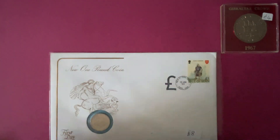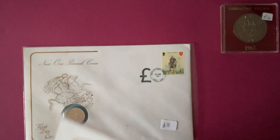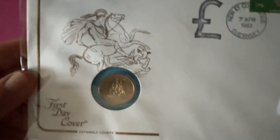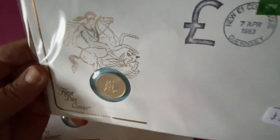I'll do them in reverse order. Then we have Guernsey — Bailiwick of Guernsey — same again, 1983. And this one has a ship on it, but I don't know which ship it is.